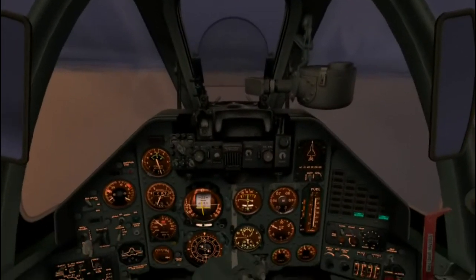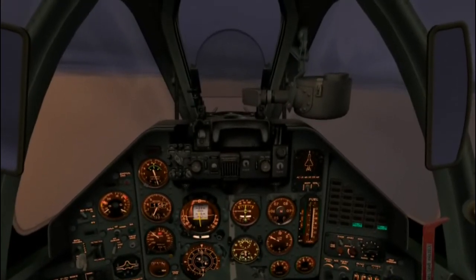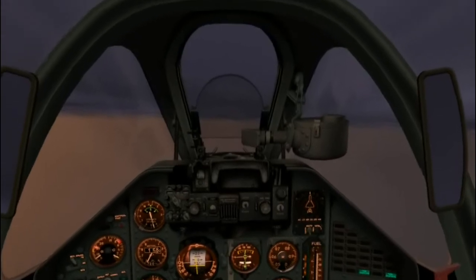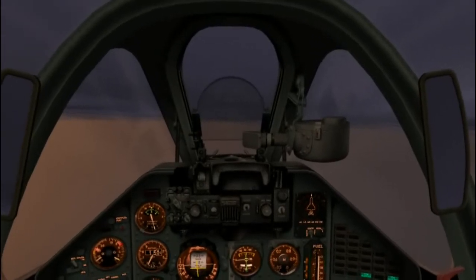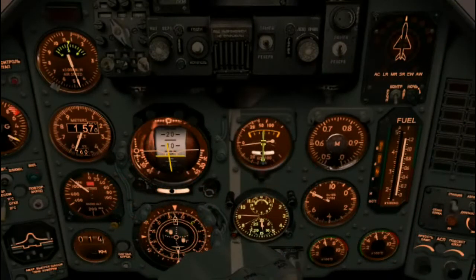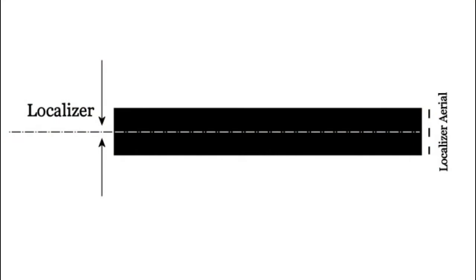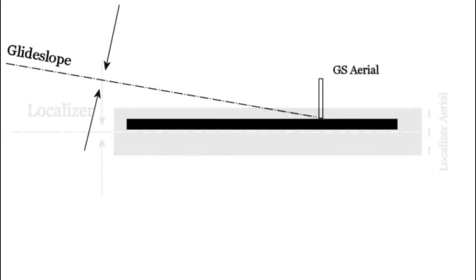Visibility when we land will be poor, so we will be relying on Kershberg's instrument landing system, or ILS, to guide us safely down. The ILS is a ground-based approach system that provides, among other things, precision guidance to instruments in our cockpit as we approach the runway. The ILS consists of two independent subsystems: the first provides lateral, or left-right, guidance and is called the localizer; the second provides vertical guidance and is referred to as the glide slope.